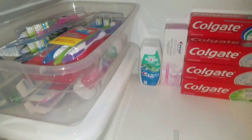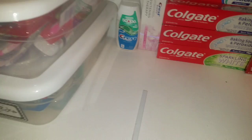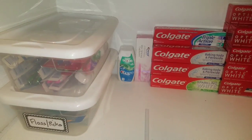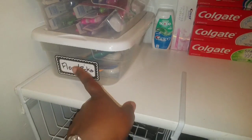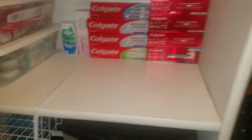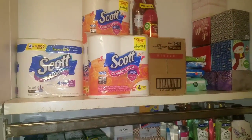I also use shoe boxes — you can get these from Dollar Tree. I've got toothbrushes in here, and there's more room so I can stack another shoe box on top. I've got my floss and picks in this one. And up here I have the small packages of toilet paper.